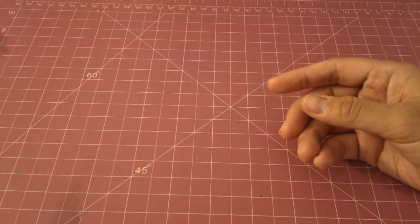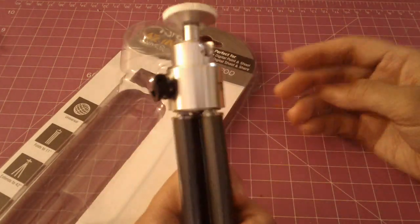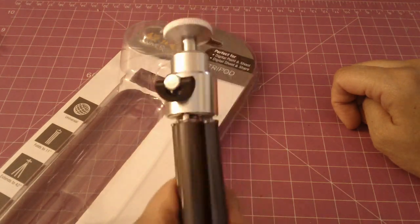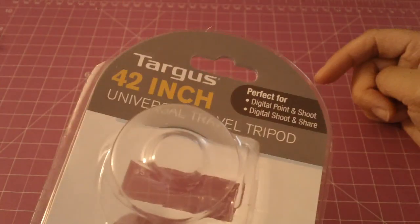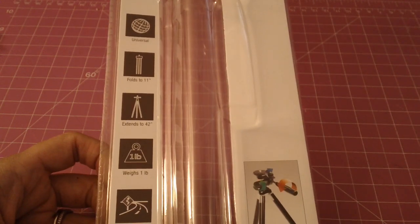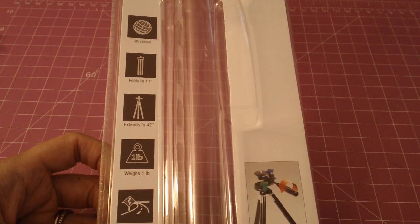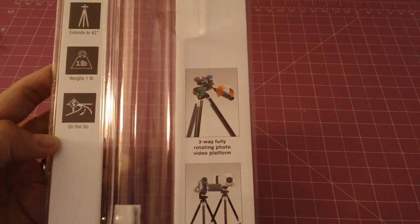What I actually went to Target for was this 42-inch tripod. I normally use a mini one but those suck because when you attach your camera it always topples over. I'm getting rid of that one — I'm actually using this tripod right now and so far I love it. I also ordered an iPhone attachment on eBay for about seven dollars with free shipping, so when I can use my iPhone with it too. I'll let you guys know when that arrives.